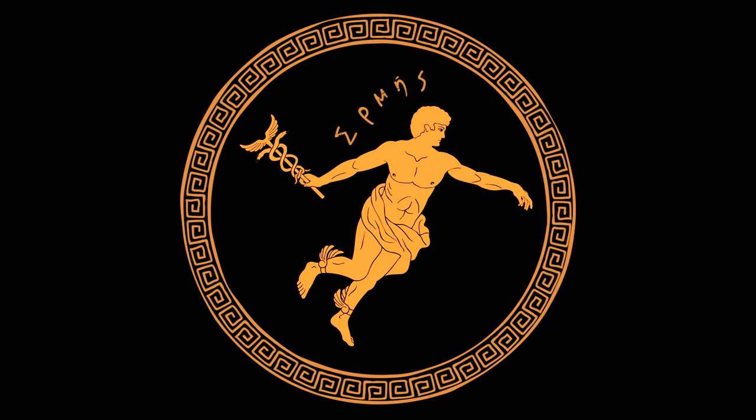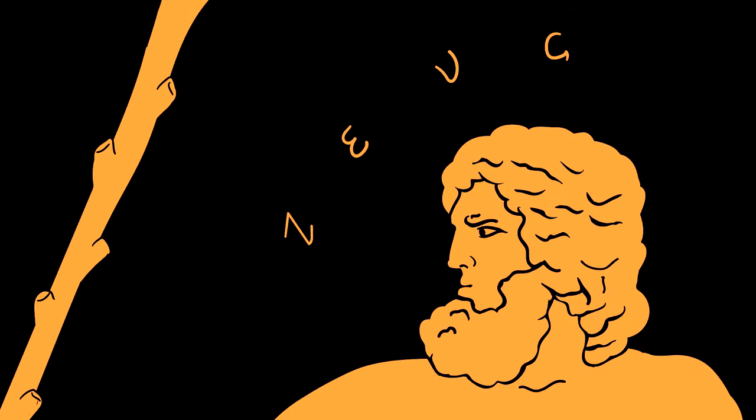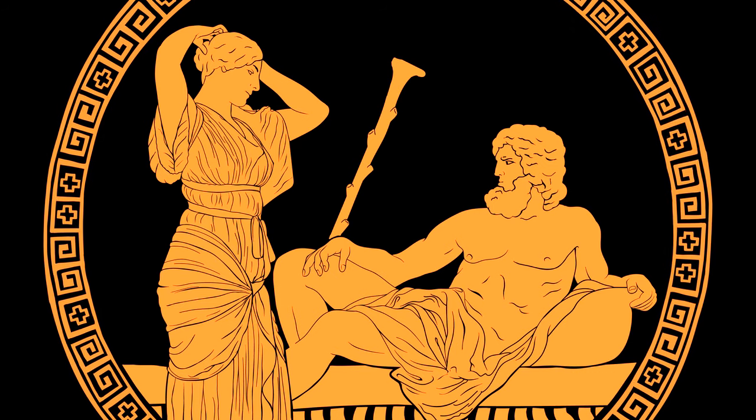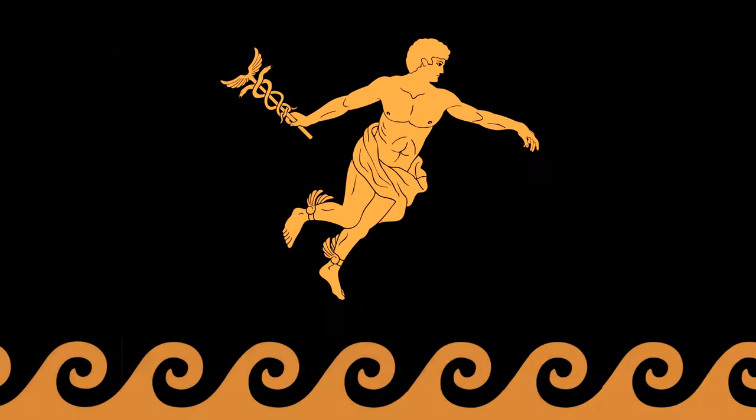He's the personal messenger to his father Zeus, so he's often sent away post haste on important business missions. This leaves Zeus free time to attend to more personal matters. But Hermes is much more than a glorified postal service — he's the cleverest of all the gods and a master in the art of persuasion.